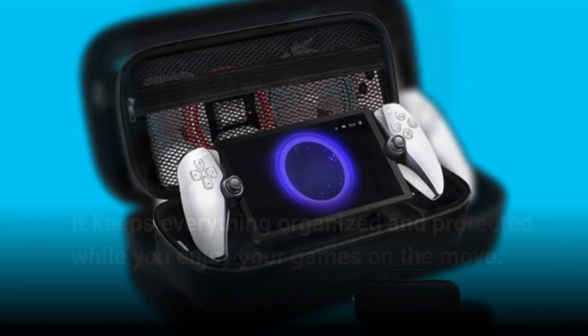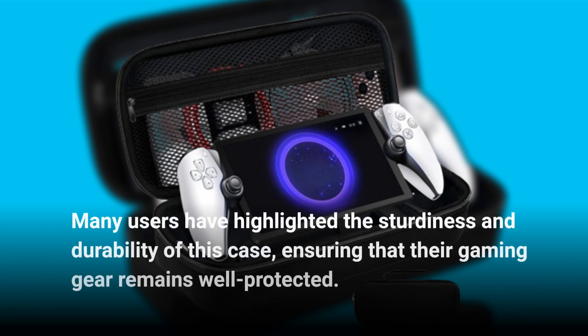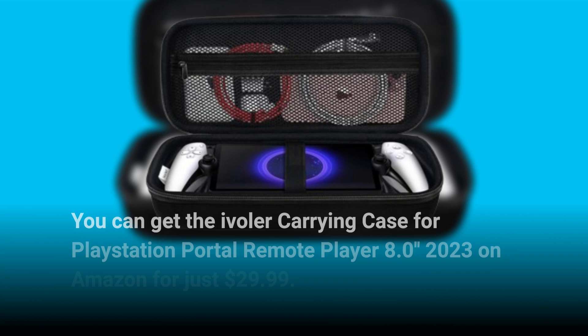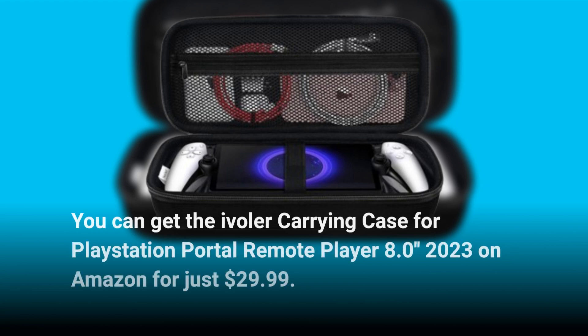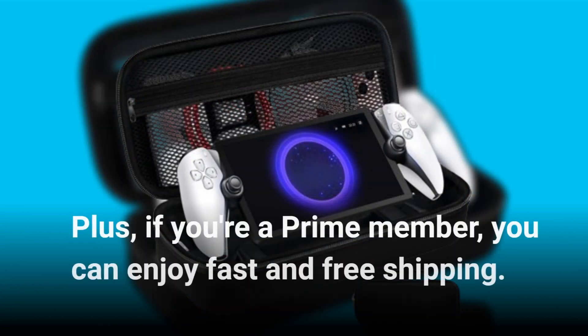Many users have highlighted the sturdiness and durability of this case, ensuring that their gaming gear remains well protected. You can get the Evola Carrying Case for PlayStation Portal Remote Player 8.0 Inches 2023 on Amazon for just $29.99. Plus, if you're a Prime member, you can enjoy fast and free shipping.